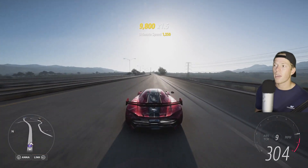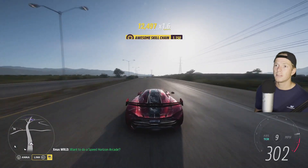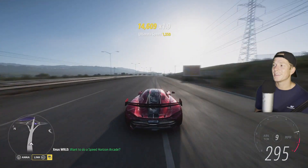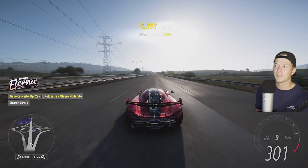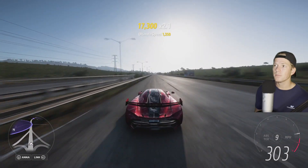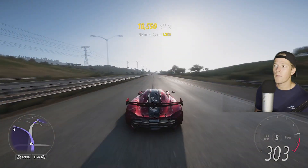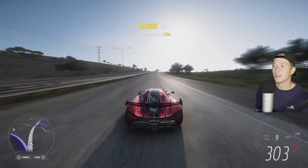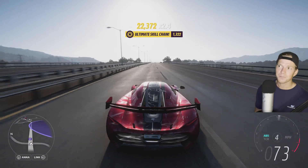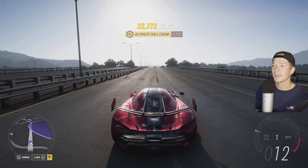303. Man, this thing is a little tough to handle once it gets up there. Let's see if we can get it a little bit higher. 304 — I saw a 304. But yeah, this thing is insanely fast. I love it.